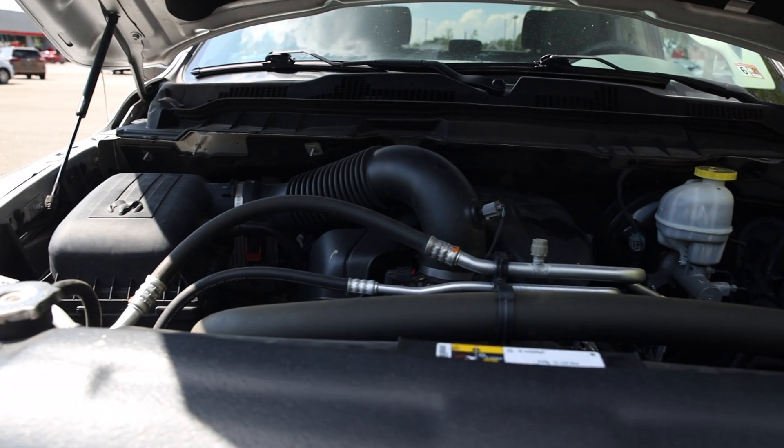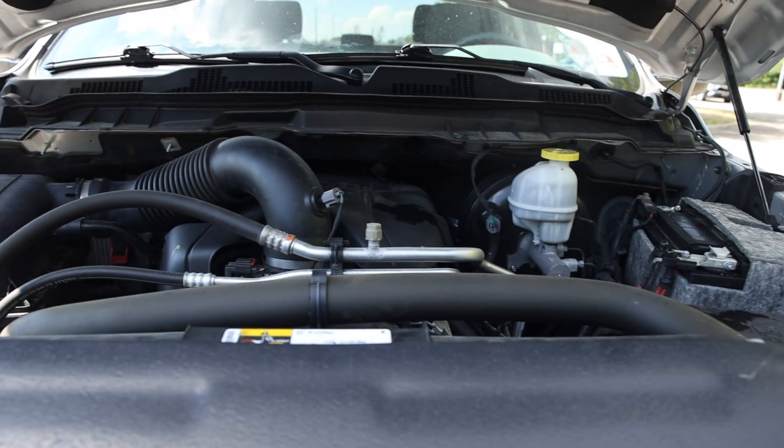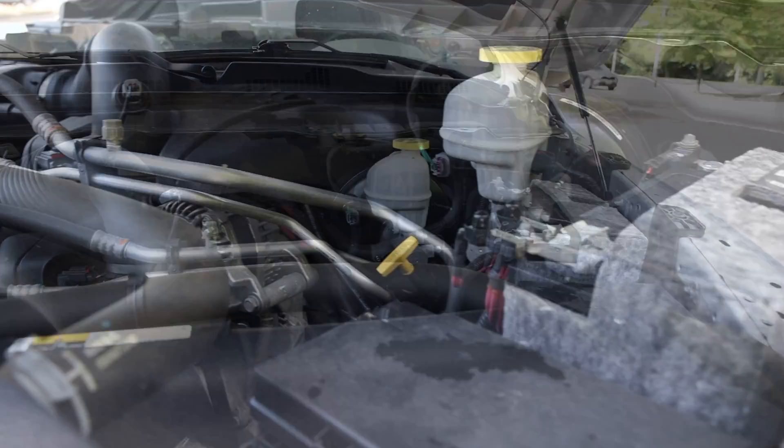Under the hood, there is a 5.7 liter V8 Hemi. We will let you see and hear for yourself.